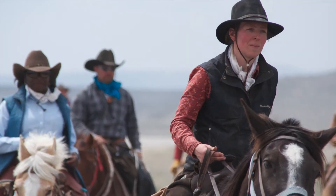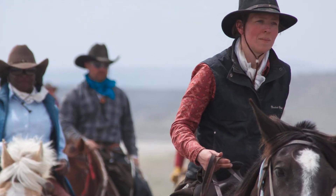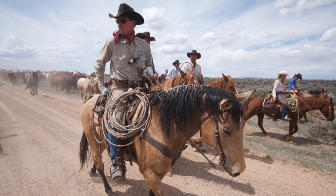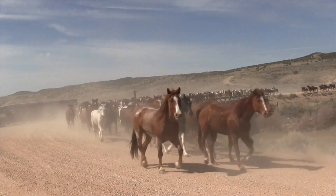The real excitement begins early on the morning of the fourth day when the riders and their horses are trailered 62 miles to the gathering area. As most of the horses have been already rounded up, the drive leaves the corrals as the riders become active participants and experience the thrill as thousands of hooves pound on the ground as they journey across the beautiful Colorado countryside.